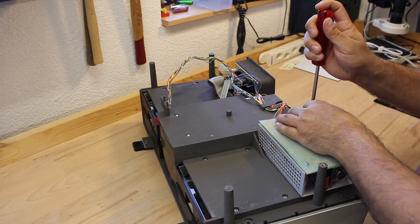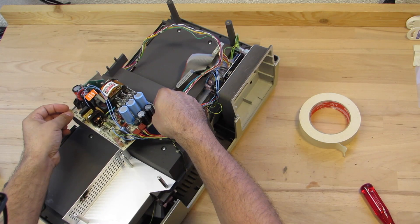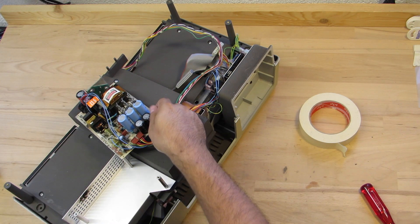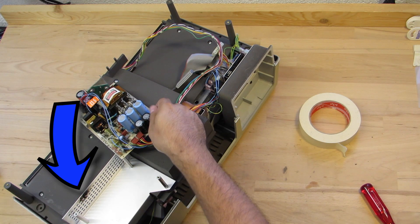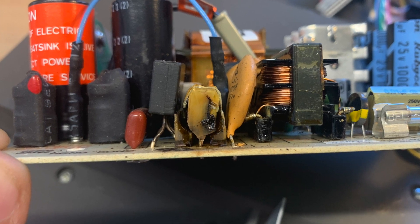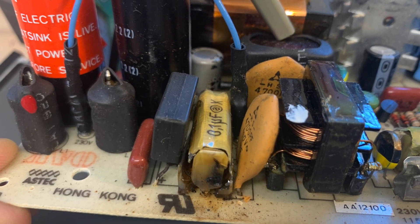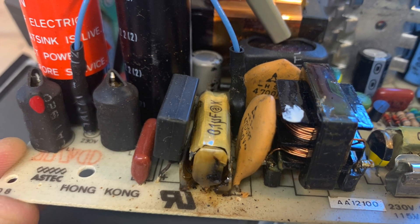Now I can remove the power supply. Upon removing it, I can immediately spot a blackened area on the aluminum grid. A closer inspection reveals blown capacitors — specifically the RIFA capacitors, which are used for filtering out interference.